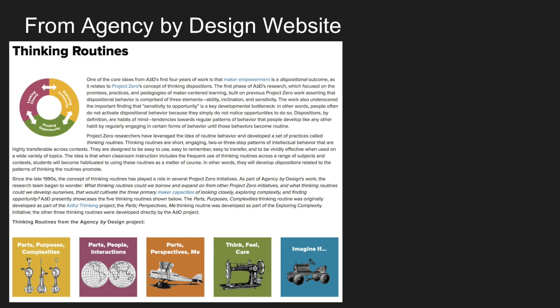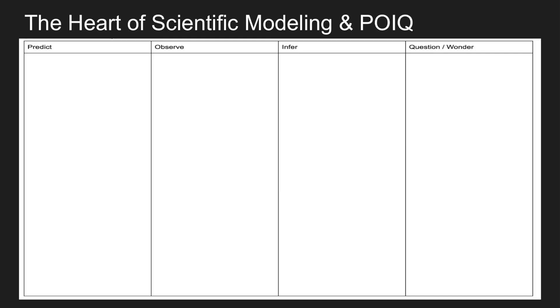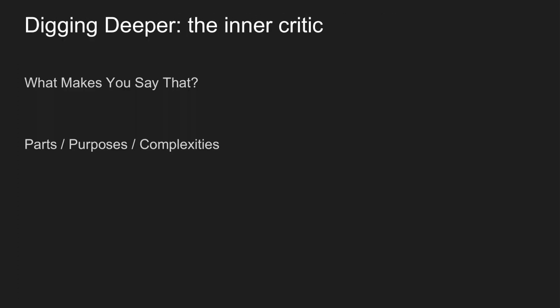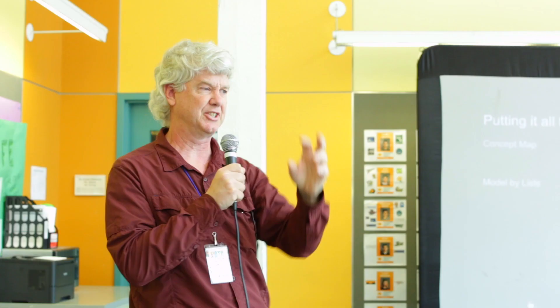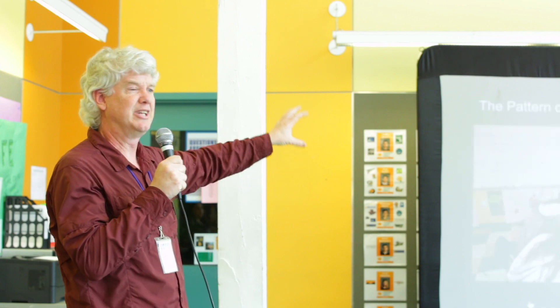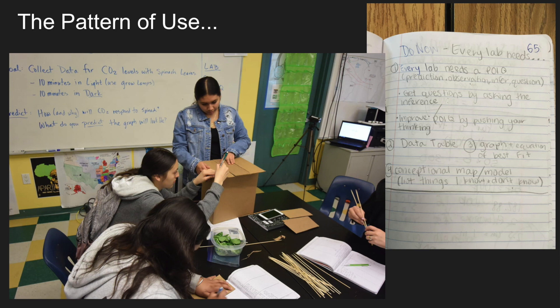It finally hit me this year from the Agency by Design workshops: it says thinking routine — that means routinely, every day. And I did that by narrowing down what I deal with. So I use See-Think-Wonder, what we call a POIC — which is predict, observe, infer, and question — we do this every lab. Then we dig deeper, developing an inner critic, and we use parts, purposes, and complexities to push our thinking deeper. Finally, we put it all together using either concept maps or a model-by-list. Some students like long lists of information, some like pictures and connections — it's up to the students. They always have to tell me what they're thinking, and we use them all the time.